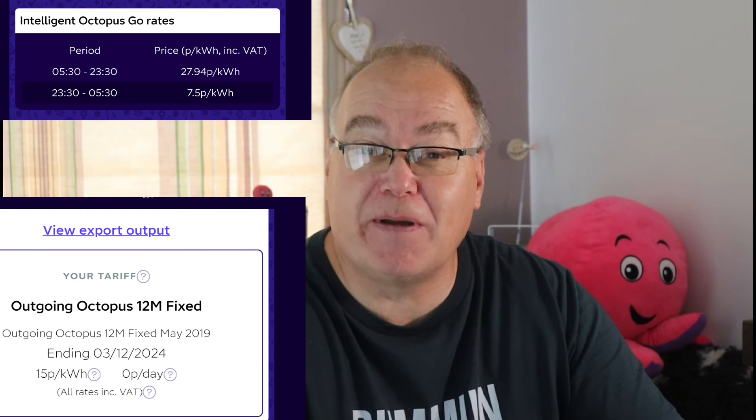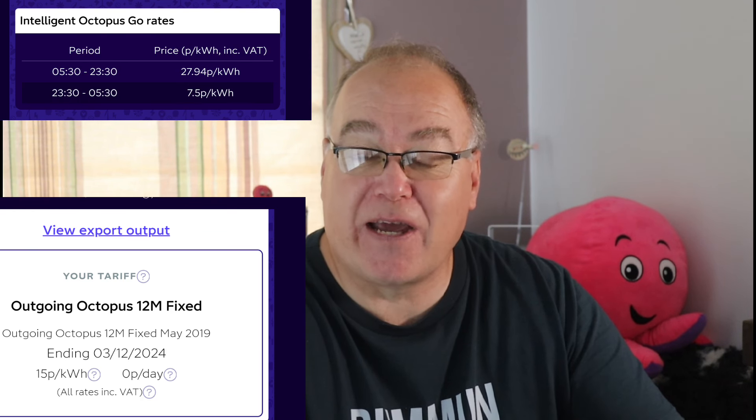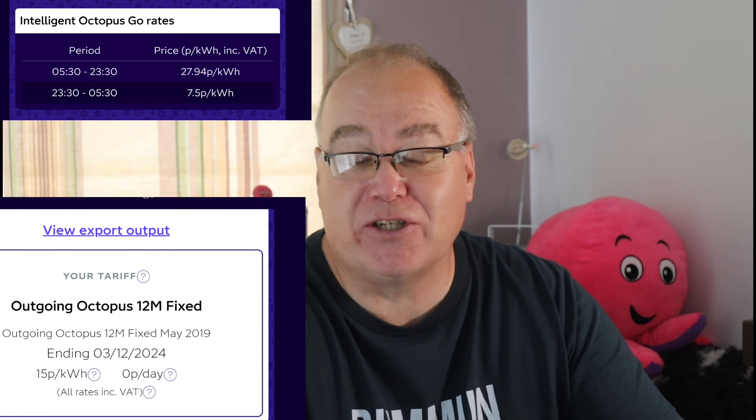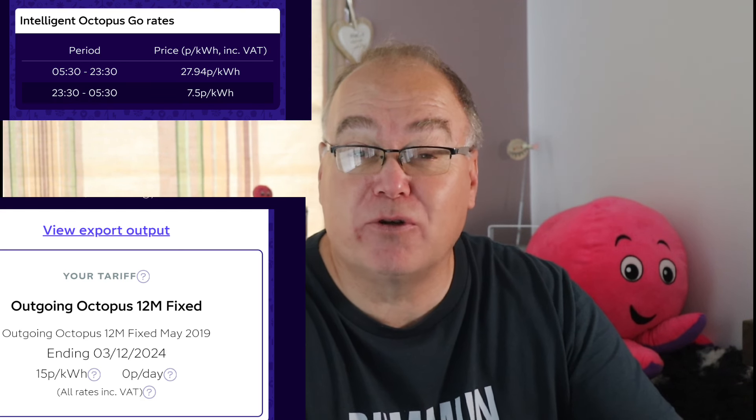It's a very good tariff if you're on a battery — you can bring energy in cheaply and push it back out more expensively, making a profit. The other good thing is I'm paid well for my export, so it doesn't make sense for me to consume my solar energy. Instead of using free solar energy, I'm now focused on what I can push back to the grid. Last month I exported 91% of what I generated. What I'm doing is importing from the grid at cheap hours — between 11:30 at night and 5:30 in the morning — a six-hour cheap rate with Octopus Intelligent.